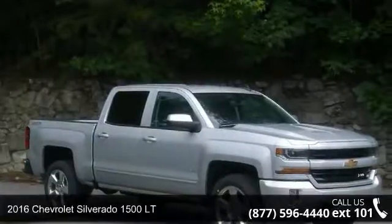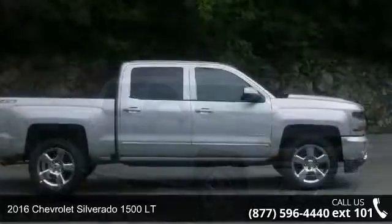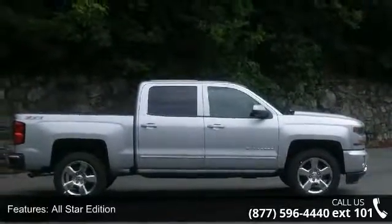Step into the 2016 Chevrolet Silverado 1500 LT. This may be the set of wheels you've been looking for. This vehicle's top features include the All-Star Edition,